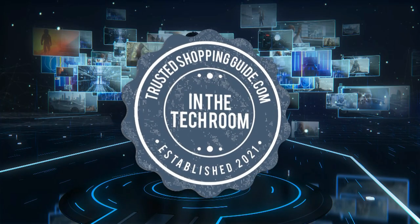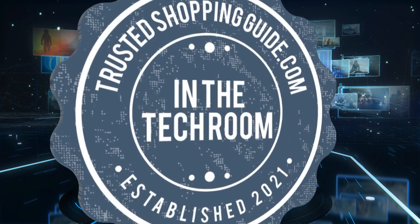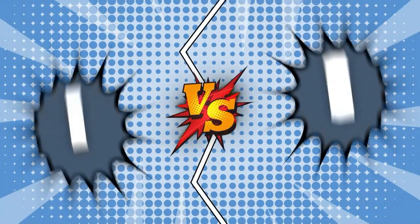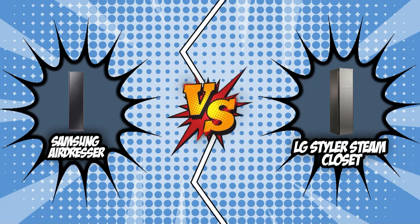Welcome back, Tech Room Enthusiasts! We are Trustedshoppingguide.com and today we are in the Tech Room. In this video, two Steam Closet brands will be going head to head. We have the Samsung Air Dresser and the LG Styler Steam Closet.